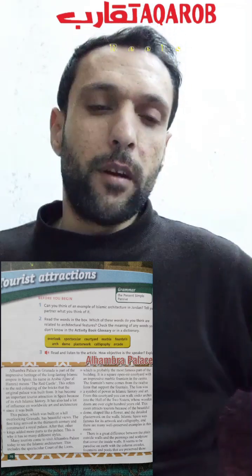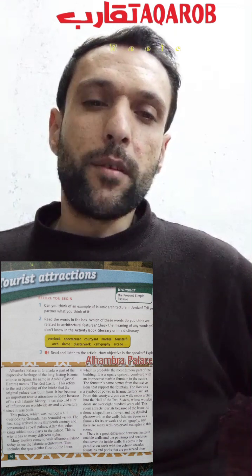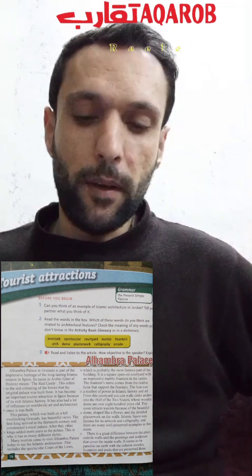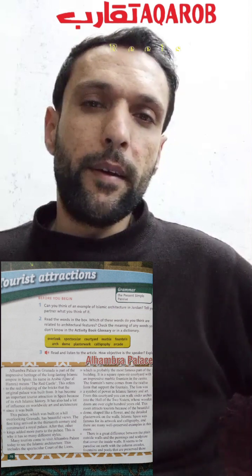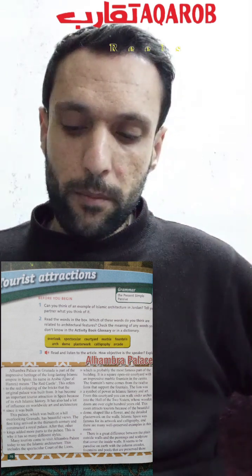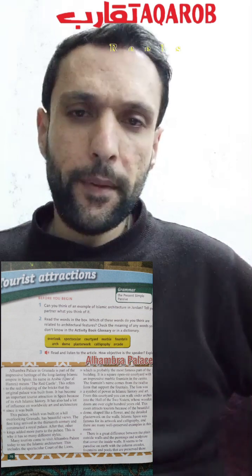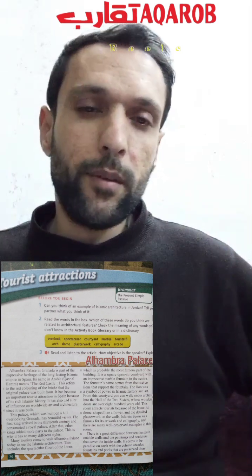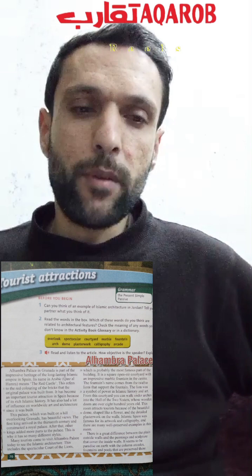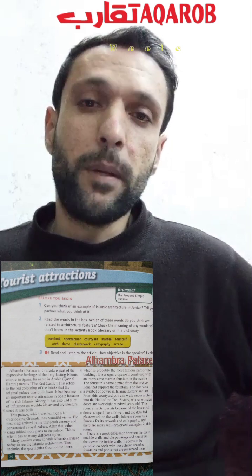Alhambra Palace — let's start reading and grasp some ideas about this very interesting text. As you see in the picture, this is the Alhambra Palace in Spain. Alhambra Palace in Granada is part of the impressive heritage of the long-lasting Islamic empire in Spain. It is located in Granada, a huge part of the impressive Islamic heritage of Andalusia.